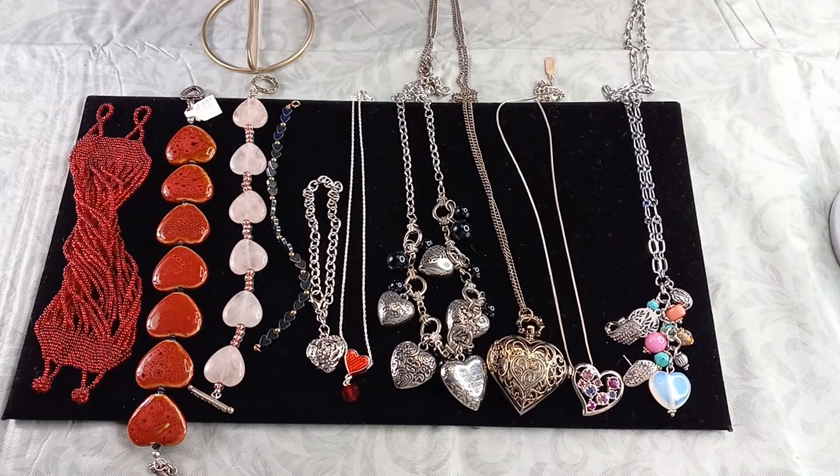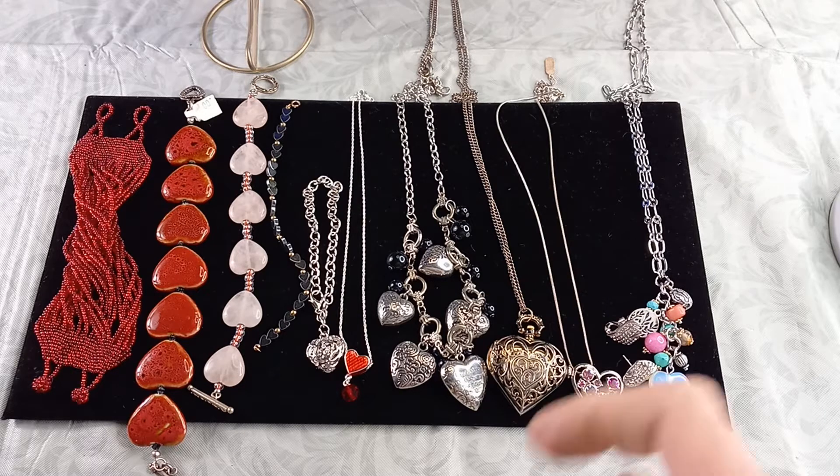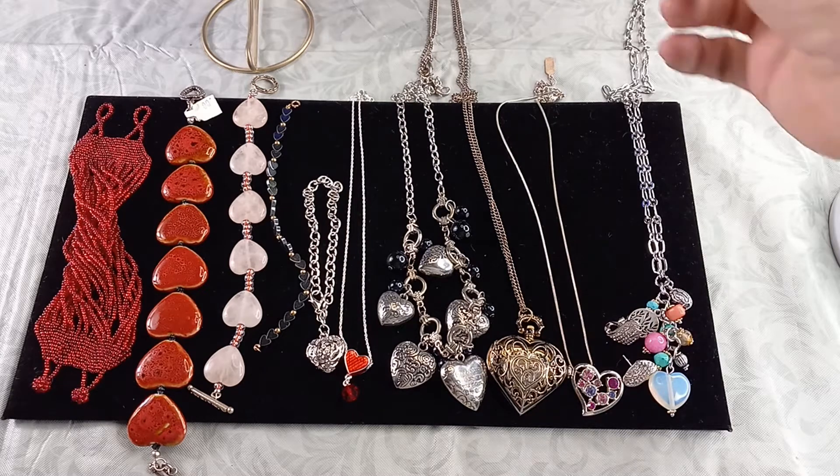Hi guys, it's Debra. Time is still by Debra. Today we are doing an early Valentine's Day sale, so that way if you are interested in any of these pieces for yourself or for your loved one, I will have time to get that invoice to you and ship it out in time for Valentine's Day.